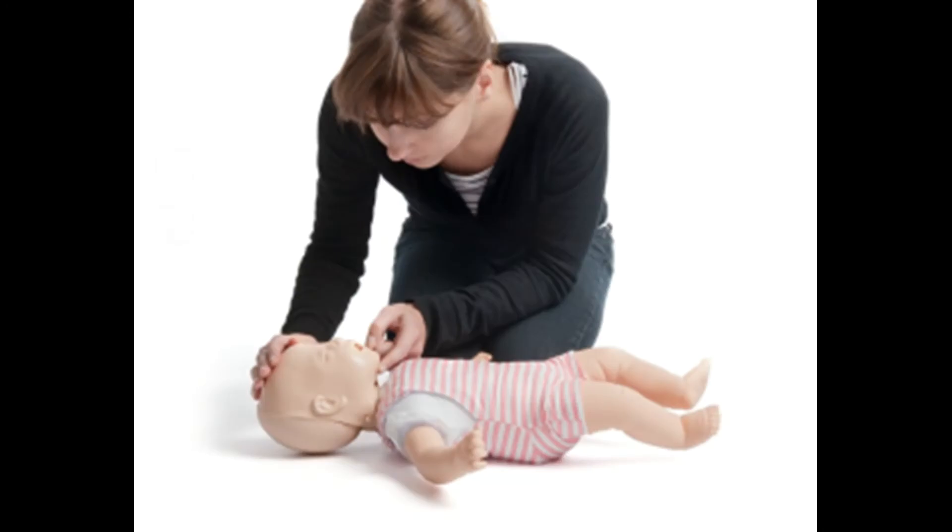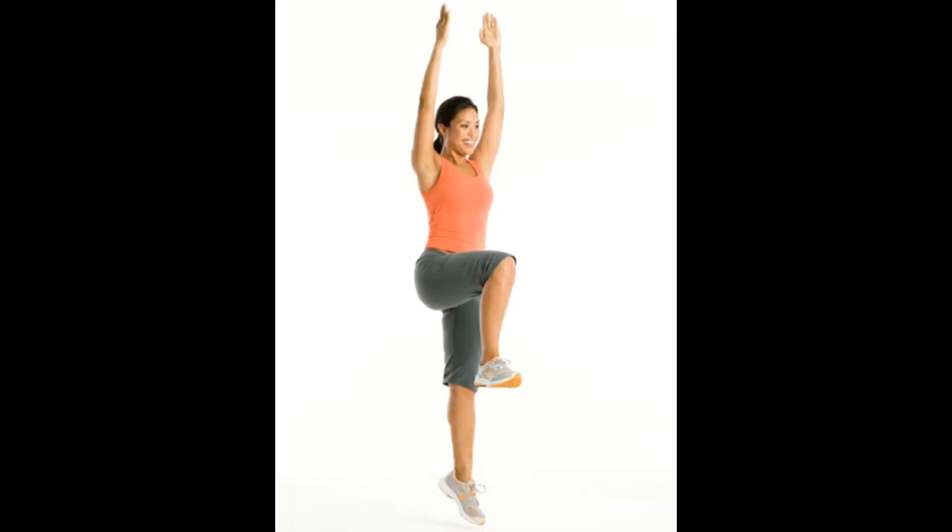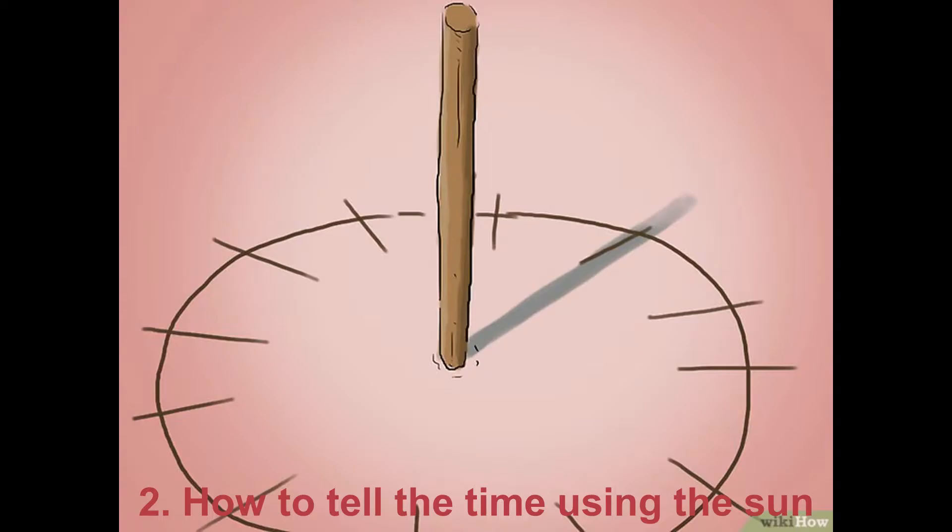The second variant: quickly stand on your elbows and knees, throw your arms forward, and fall on the floor with your chest and stomach. It is painful, but it may save your life too.